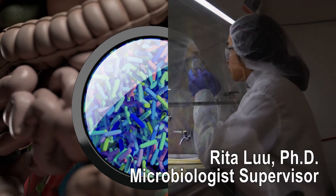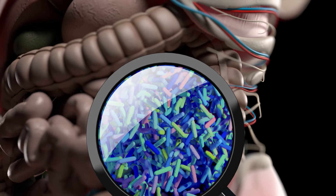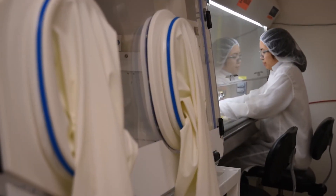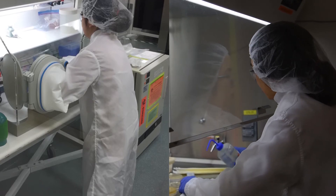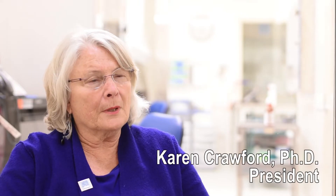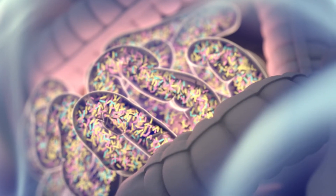The microbiome is a collection of microorganisms, especially in the body or part of the body. Scientists believe it plays a role in many basic life processes important to our health. When you think about it, the microbiome is over your whole body — any place on your body has a characteristic group of bacteria.